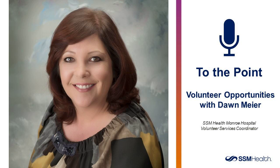If there are any listeners who have questions on becoming a volunteer, can they contact you? Yes, I'm happy to talk with them about our wonderful program. Just call me, Don Meyer, at 608-324-1569. Or you can email me at don.meyer — M-E-I-E-R — at ssmhealth.com.